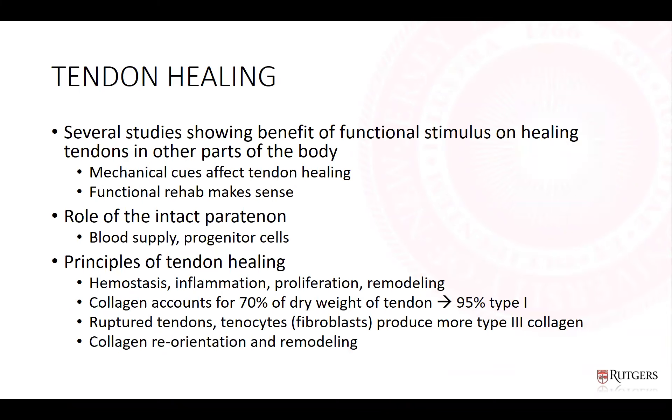Operative management is associated with higher complications. Wound complications with open surgical management have been as high as 10%. Other surgical complications include sural nerve injuries, which may be higher in percutaneous surgery but are almost always transient. Understanding tendon healing is important: studies show functional stimulus benefits healing tendons, supporting early range of motion and weight bearing. The peritenon's rich blood supply and progenitor cells, and the predictable stages of healing — hemostasis, inflammation, proliferation, and remodeling — are also key considerations.